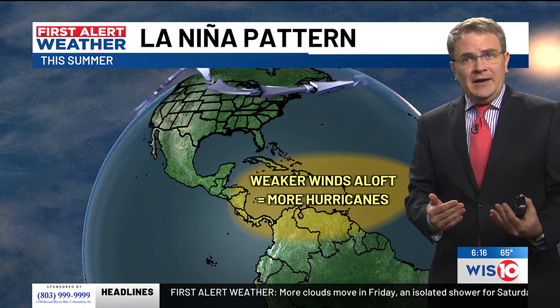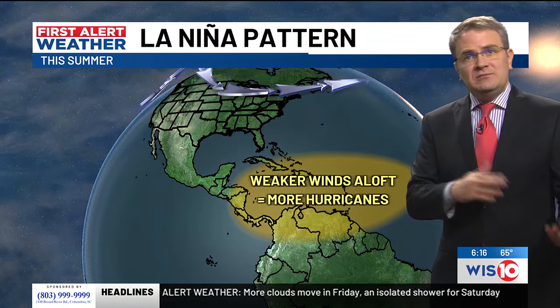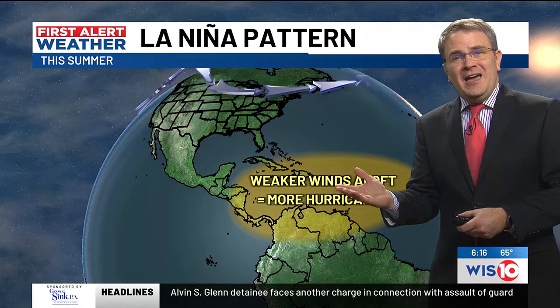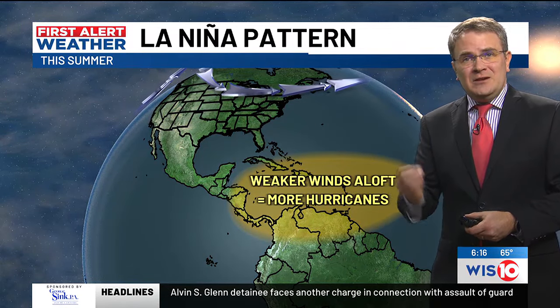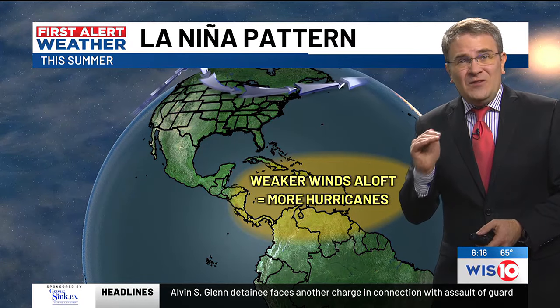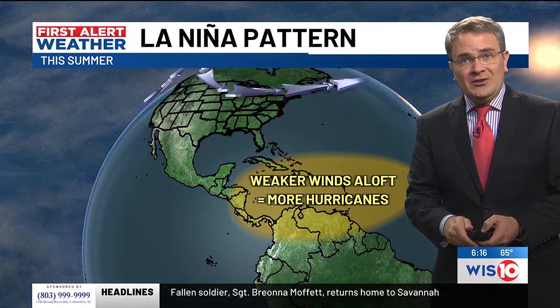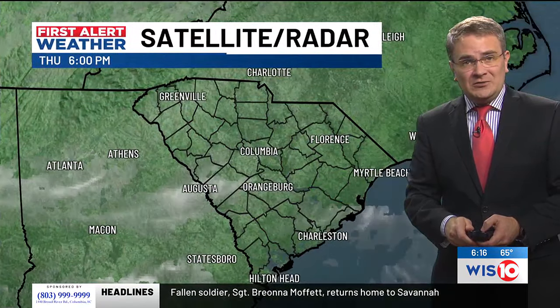Currently, we're going from El Niño to La Niña, and that means we could see some more hurricanes. It's like a 55% chance of this pattern setting up, so it's something we're going to have to keep our eyes on in the next couple of months.